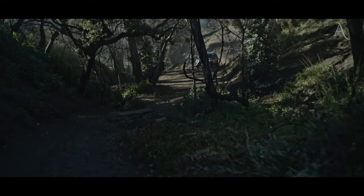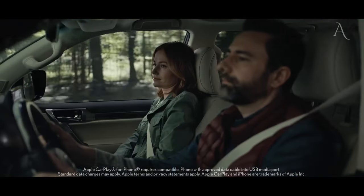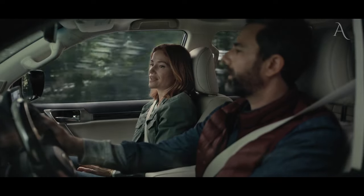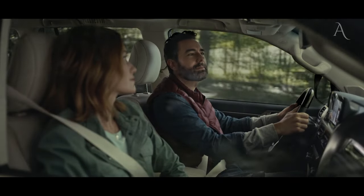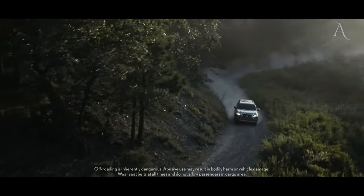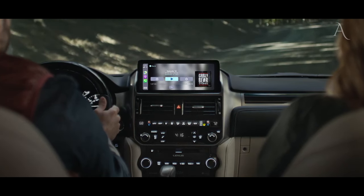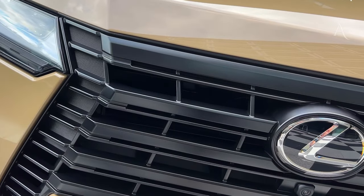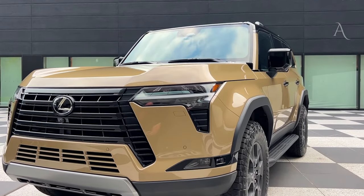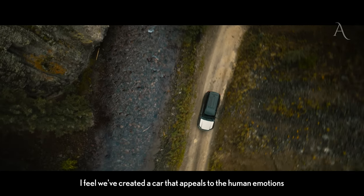Evolved powertrain options. The previous-generation 2023 Lexus GX is already an absolute workhorse, but its all-new successor raises the stakes with bold and revamped engine options. At launch, Lexus will offer the all-new 2024 GX with a highly capable twin-turbocharged 3.4-liter V6 delivering 349 horsepower — around 50 more than its predecessor's V8. The torque output is also impressive, rated at 479 lb-ft. A 10-speed direct-shift automatic transmission sends power to the wheels.